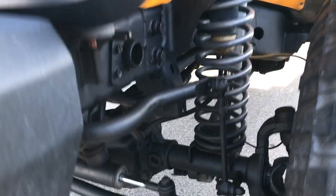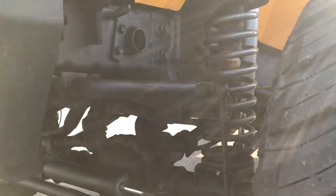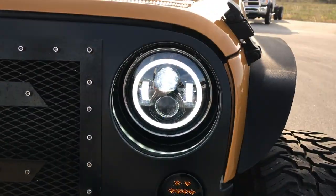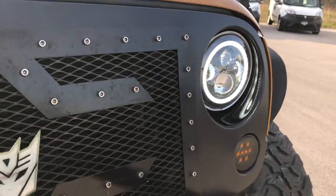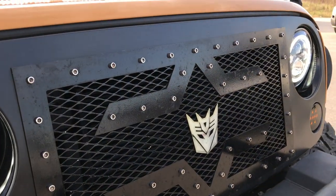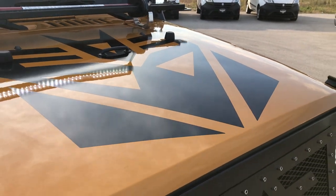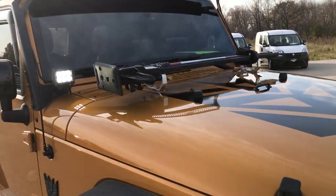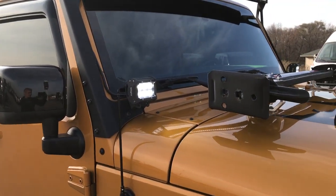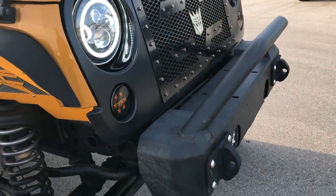It does have a suspension lift kit on it, though it does not say the brand of the lift kit. Has the Iron Cross front bumper with the grill guard. Has the HID headlights and LED halo running lights. Has a Transformers grill and also a Transformers decal on the hood — if you did not want that decal, that could come off. Has the LED light bar at top, the LED hood lights on the side, and LED fog lights. All decked out with LEDs.